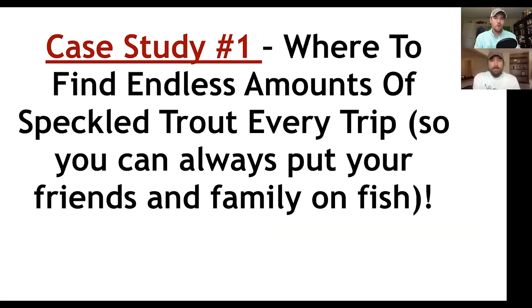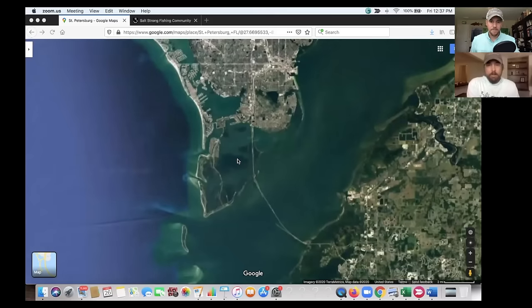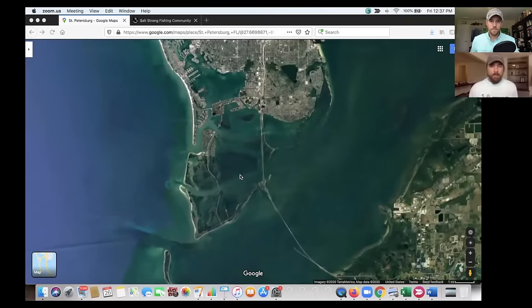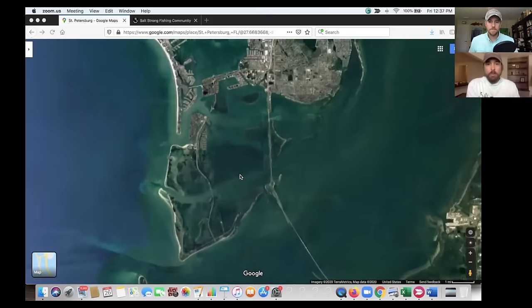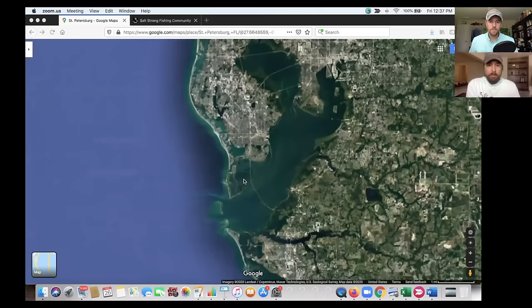Case study number one: where to find endless amounts of speckled trout every trip. Sea trout generally don't travel nearly as much as redfish and snook, which is why we start with them — getting people comfortable consistently catching fish with or without live bait. This is a popular video we did. I just recently moved to St. Petersburg, Florida. This same trend applies there — we have clients all around Florida, along the Gulf to Texas, and up to New York.